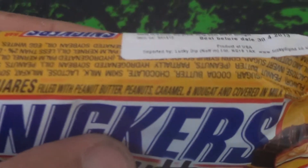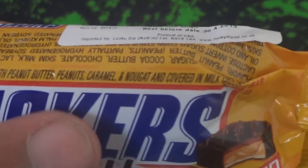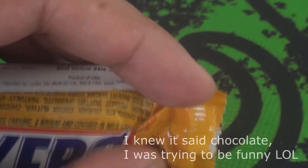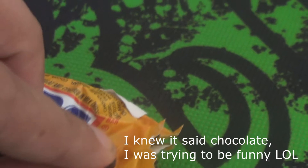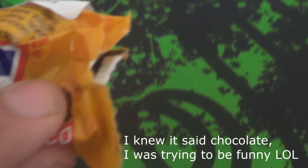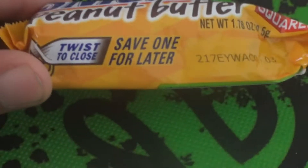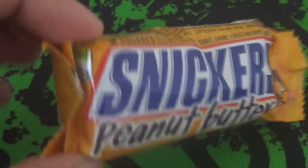Two squares filled with peanut butter, peanuts, caramel, and nougat, all covered in milk chocolate. Twist to close — save one for later. As if!